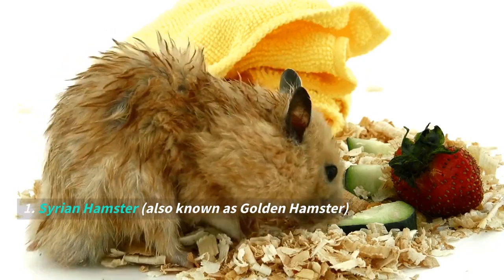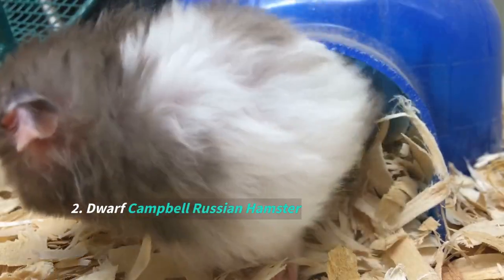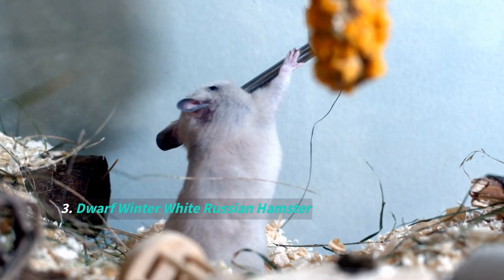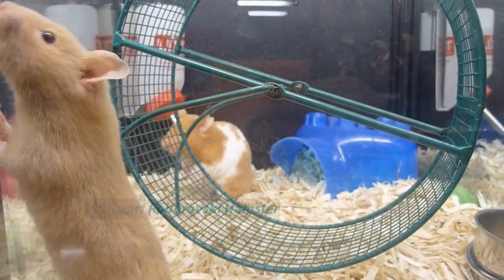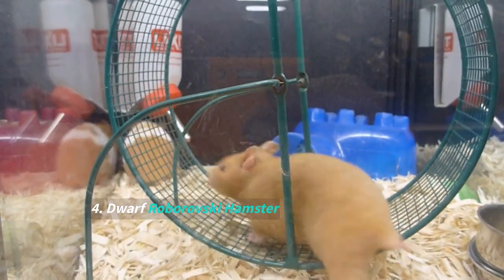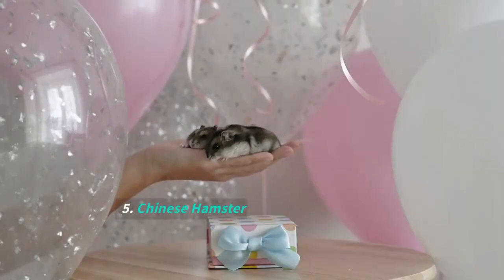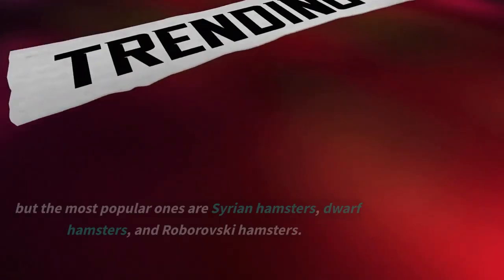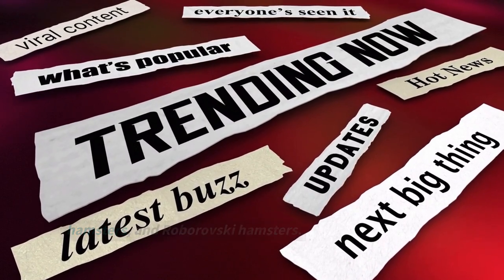The main breeds include: 1. Syrian hamster, also known as golden hamster. 2. Dwarf Campbell Russian hamster. 3. Dwarf Winter White Russian hamster. 4. Dwarf Roborovsky hamster. 5. Chinese hamster. But the most popular ones are Syrian hamsters, dwarf hamsters, and Roborovsky hamsters.